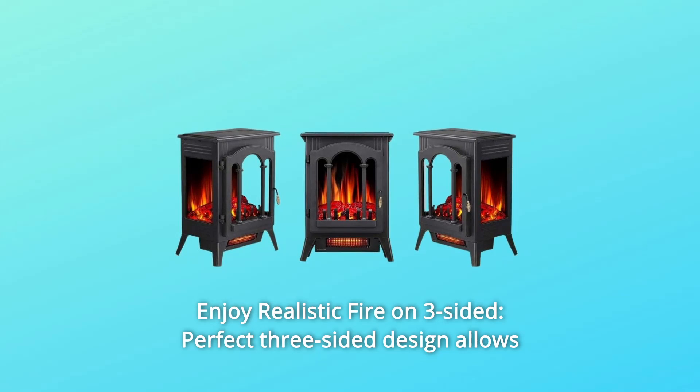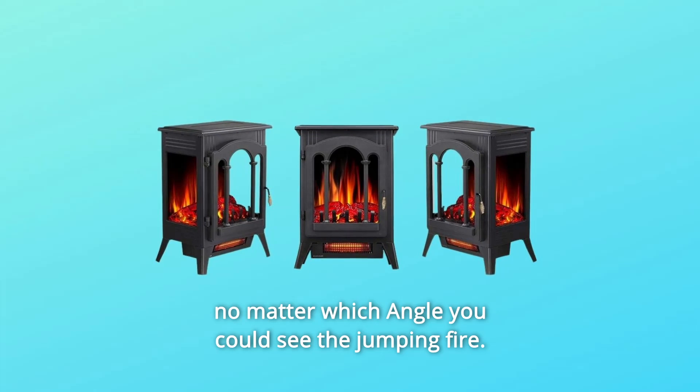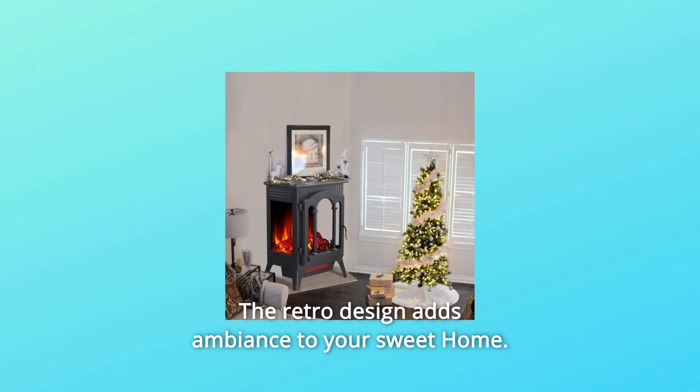Number 6: Enjoy Realistic Fire on Three Sides. The perfect three-sided design allows you to enjoy the visual feast — no matter which angle, you can see the jumping fire. The retro design adds ambience to your sweet home.